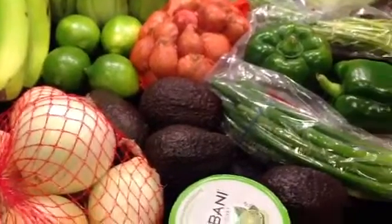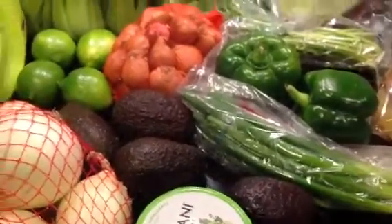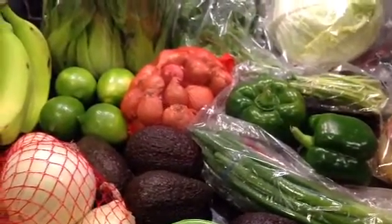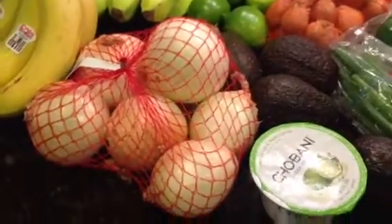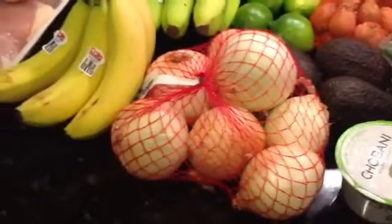Awesome price on the avocados — two for a dollar, so two dollars right there. And then I also picked up that bag of shallots for $1.95, at $1.99 a pound. And I also picked up this three-pound bag of yellow onions for $1.99.